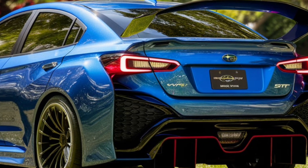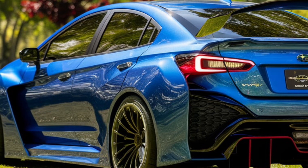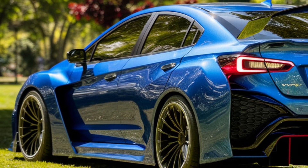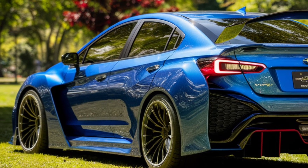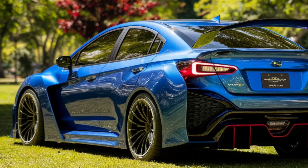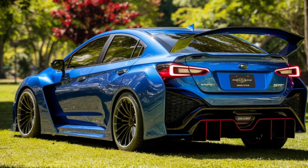The car sits on 19-inch alloy wheels that complement its wide, muscular fenders. The rear of the car is just as striking, with a large wing spoiler that not only enhances the car's aerodynamics but also adds to its sporty appeal. Exhaust outlets, a rear diffuser, and sharp taillights complete the look, making the WRX-STI a head-turner from every angle.